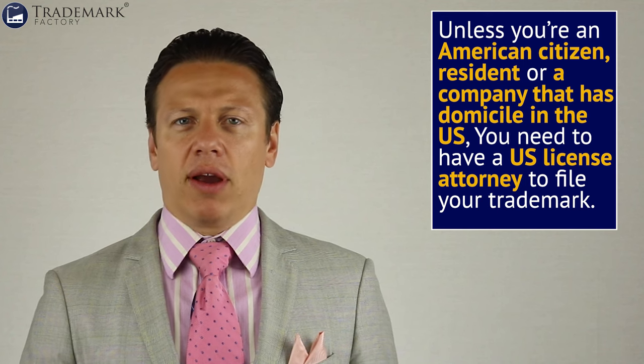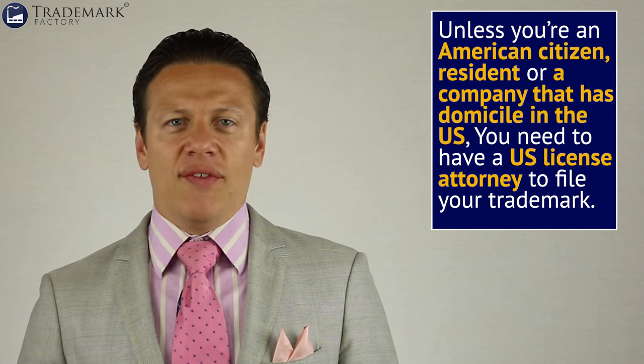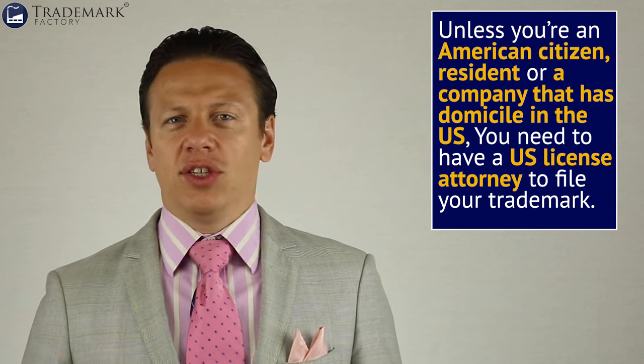For example, the new rule in the U.S. right now is that unless you're an American citizen, American resident, or a company that has domicile in the U.S., you need to have a U.S.-licensed attorney to file your trademark. They don't allow foreign applicants to deal directly with the USPTO. That's the new rule enforced since August of 2019. So if you're not an American citizen or resident and you want to file a U.S. trademark, you cannot do it by yourself — it's illegal. They're going to send you an office action saying you have to be represented by a U.S.-licensed attorney.